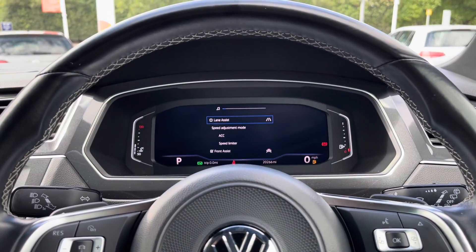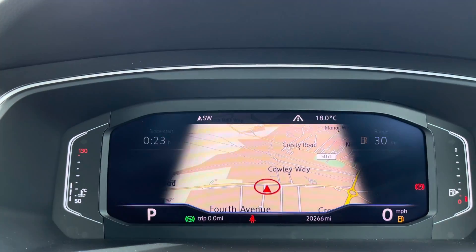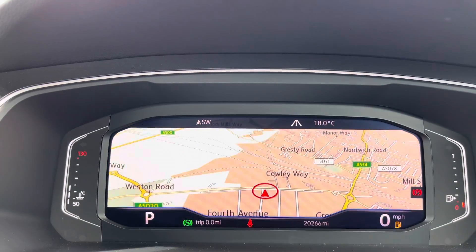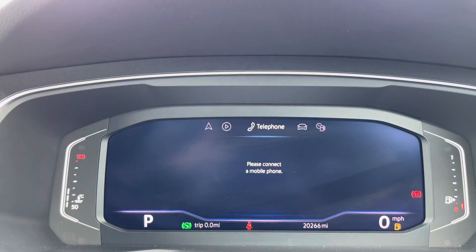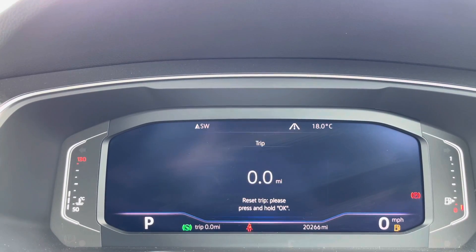Just behind the wheel now. On the left-hand side, you've got your adaptive cruise control and also your driver assistance systems, such as lane assist. On the right-hand side, you've got information on this beautiful digital display, which is fully customisable depending on what you want to view — all your driving data such as range, miles per gallon and much more. You can also have your navigation maps set up in the middle there.